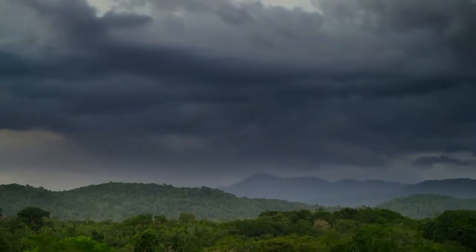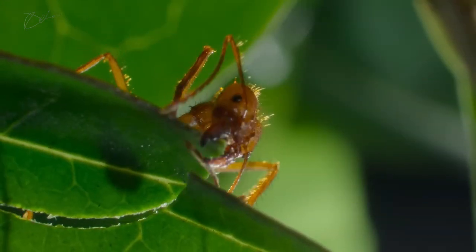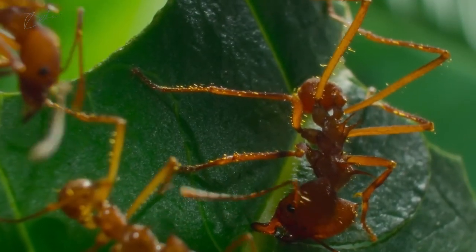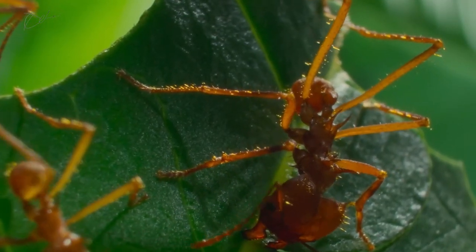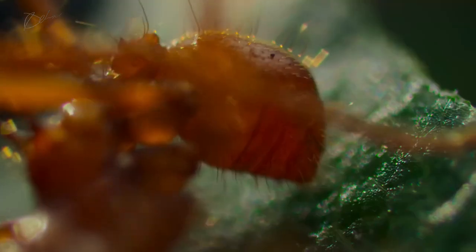Dark storm clouds gather, signaling a change in weather and urgency. Despite the looming storm, the ants continue their work undeterred. Their rhythmic movements create a symphony of vibrations felt by all. This leafcutter samba is a testament to their coordination and teamwork.